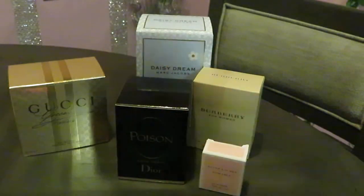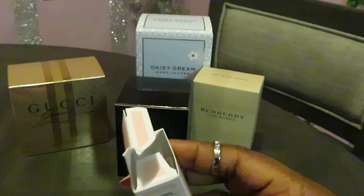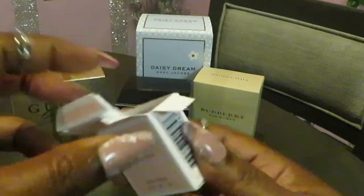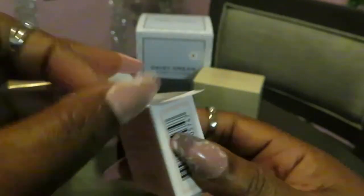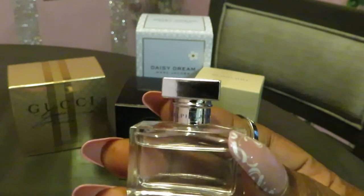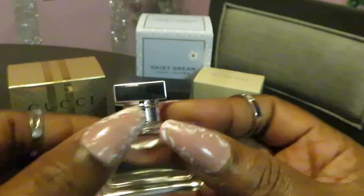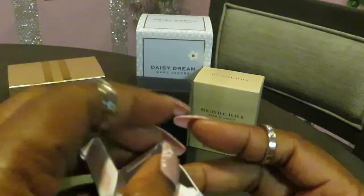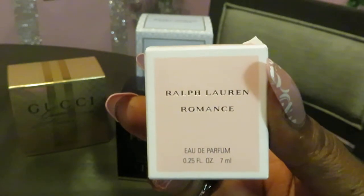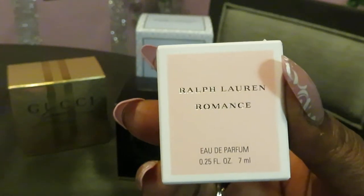All right, so we have Ralph Lauren Romance. This is a small bottle I got in my Sephora haul — it was 250 Sephora points. Look at this cute little bottle! It smells really good, like a nice soft powder smell. I love it and I'm definitely getting the big version too. On Amazon the regular price for this is $22, and I got it with 250 Sephora points, so I paid nothing for it.